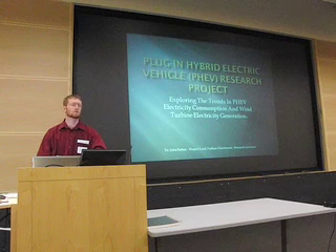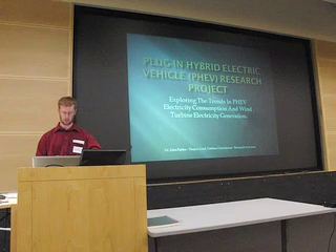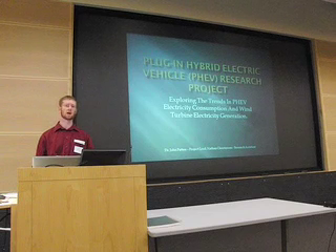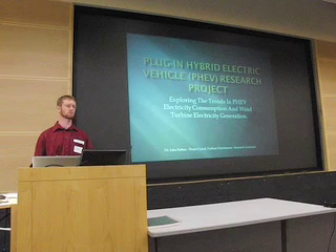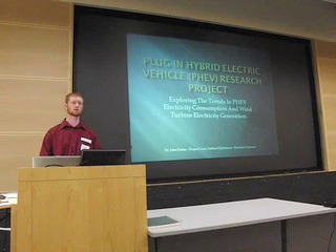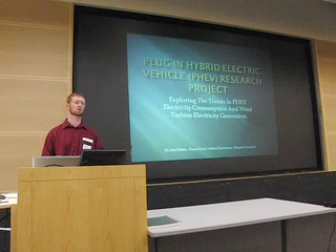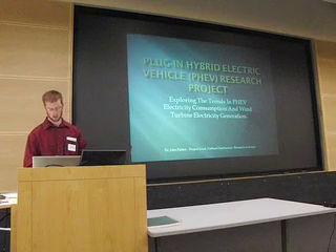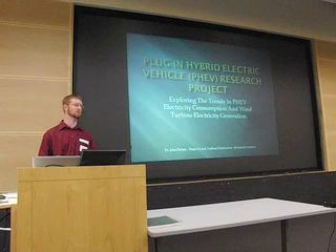Thank you all for coming out on this nice day. What I'm going to be talking about — just in general — is what exactly a plug-in hybrid is, how it differs from a standard Prius that you might buy from a Toyota dealership, the V2 Green program, which is kind of like a power management add-on that we put onto the car, and some of the charts and data that we've found.